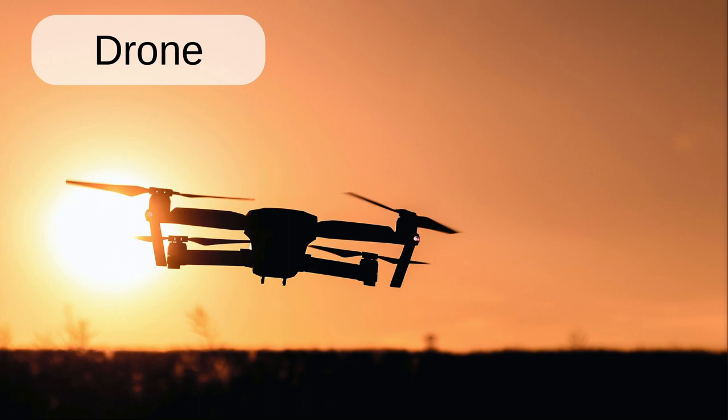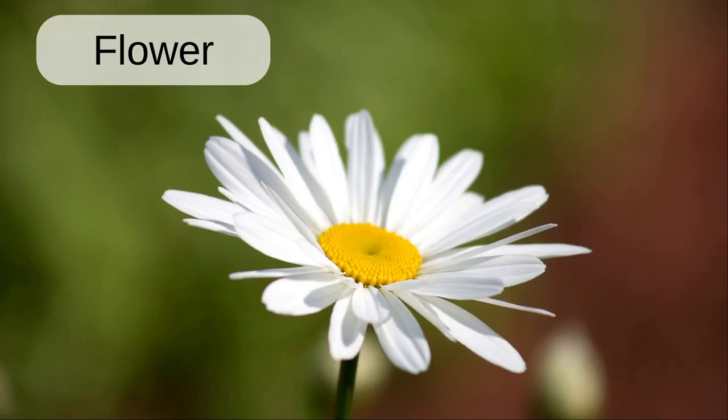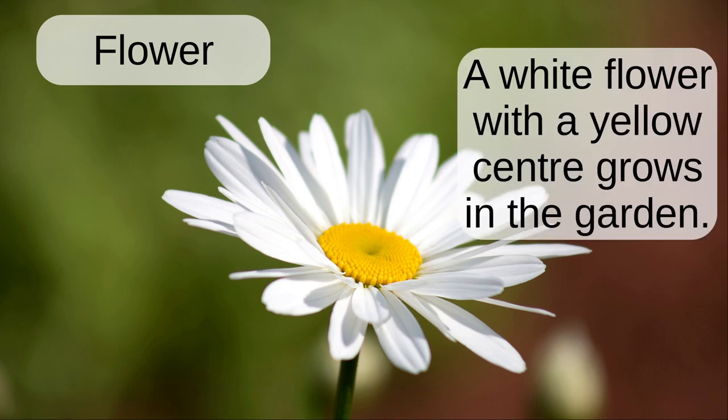Drone. The photographer flew a drone to get aerial shots of the farm. Flower. The white flower with the yellow center grows in the garden.